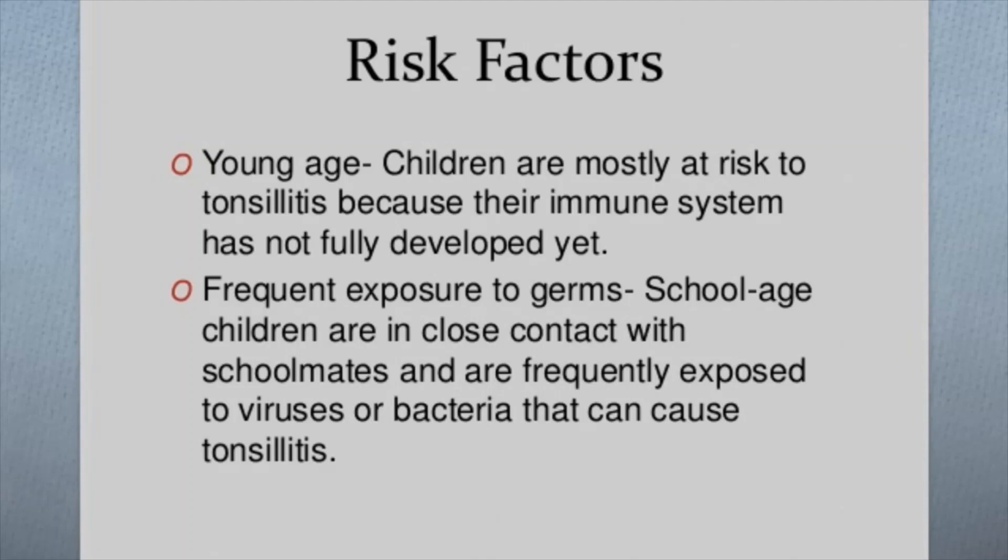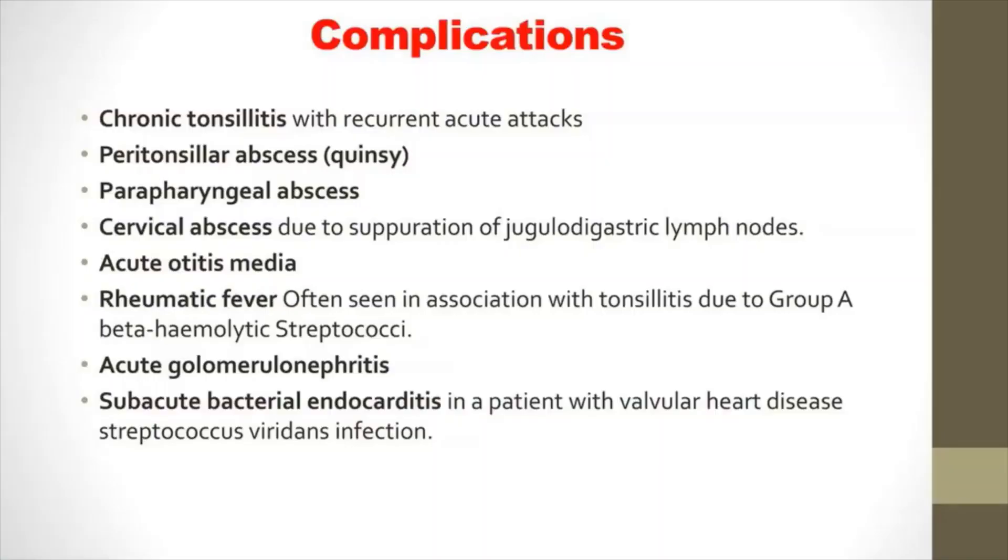Another risk factor is frequent exposure at school — school-aged children are in close contact with their peers and frequently exposed to viruses or bacteria that can cause tonsillitis. Complications of frequent or chronic tonsillitis can include breathing difficulty, obstructive sleep apnea, and infection that spreads deep into surrounding tissue, known as tonsillar cellulitis.